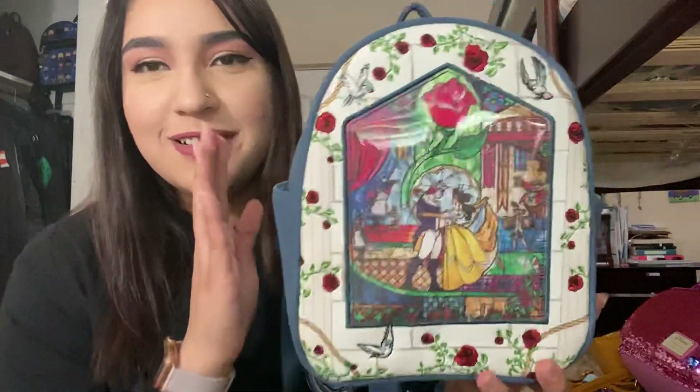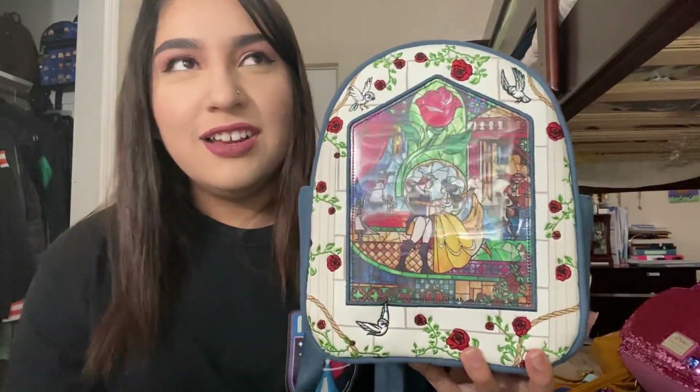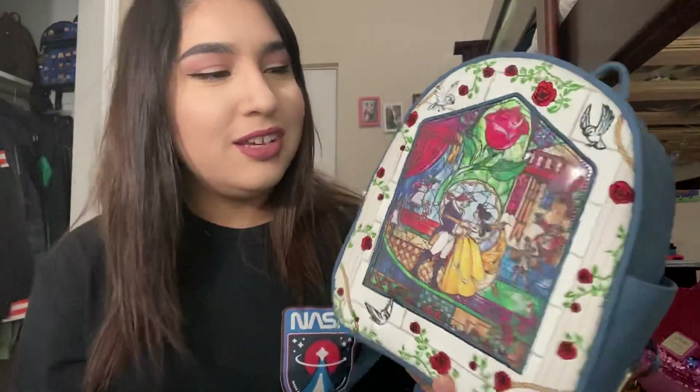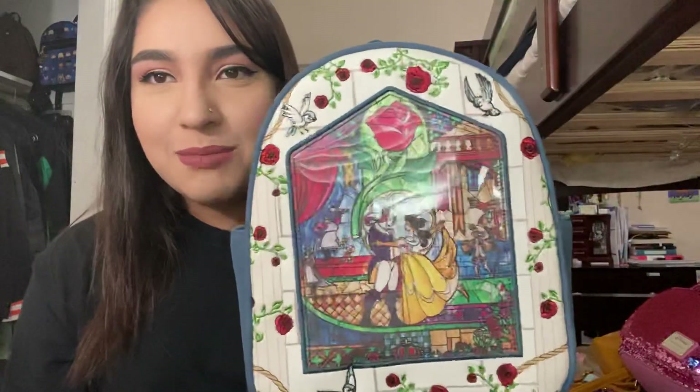So yeah, we'll start off with number 16, I think. This was the first one I collected after my last 15 video. So this bag I got January 9th, and not only for the design, but it holds a lot of sentimental value. Just like the day I got it. Long story.